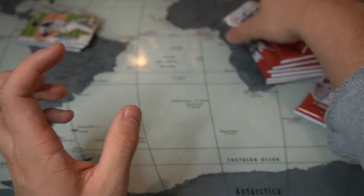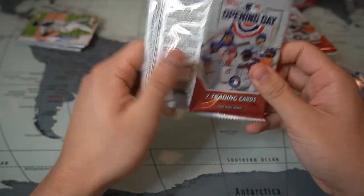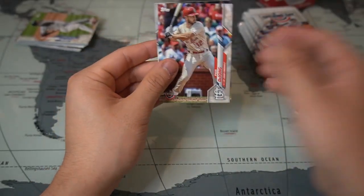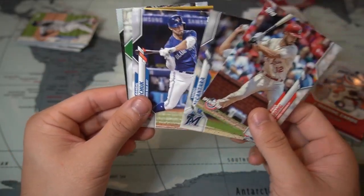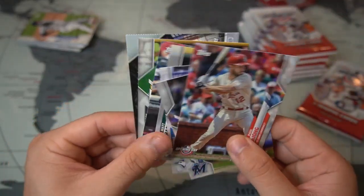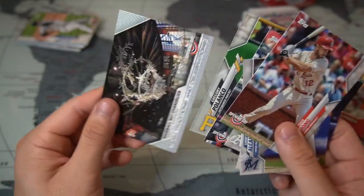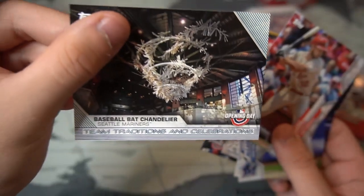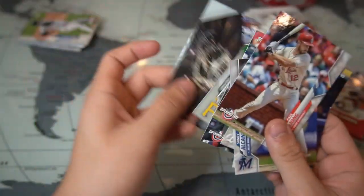Next pack, let's see if we can pull that Alvarez. We get Paul DeJong, Sandy Alcantara, Grandal, Grichuk, Matt Chapman, Jose Ramirez, Gregory Polanco, and a pretty cool baseball bat chandelier Seattle Mariners card. Very cool.